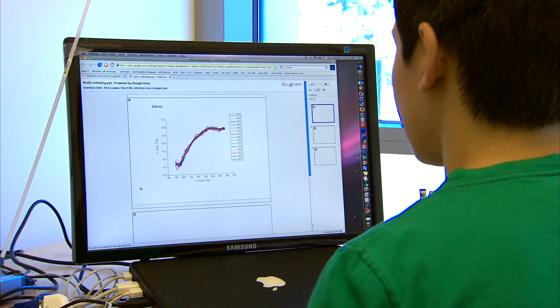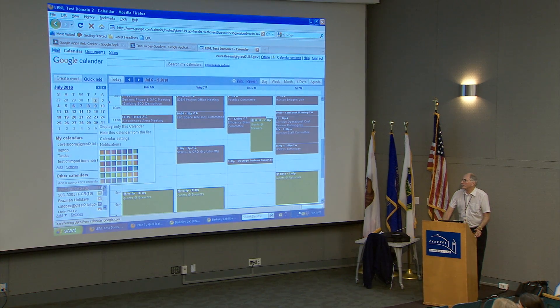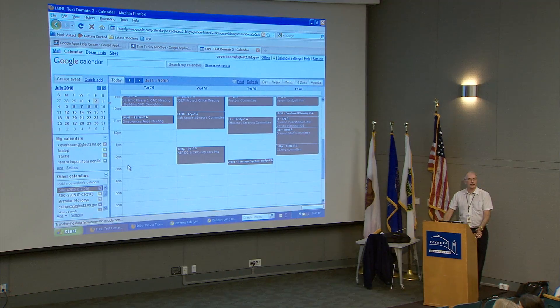We're moving 5,000 users to Google Apps. We did an evaluation of various tools for collaboration — we looked at functionality, cost, and resiliency — and Google scored the highest on all three. We also looked at how easy it is to use, how it integrates with other applications, whether the whole suite worked well together, and how it supports mobile devices.